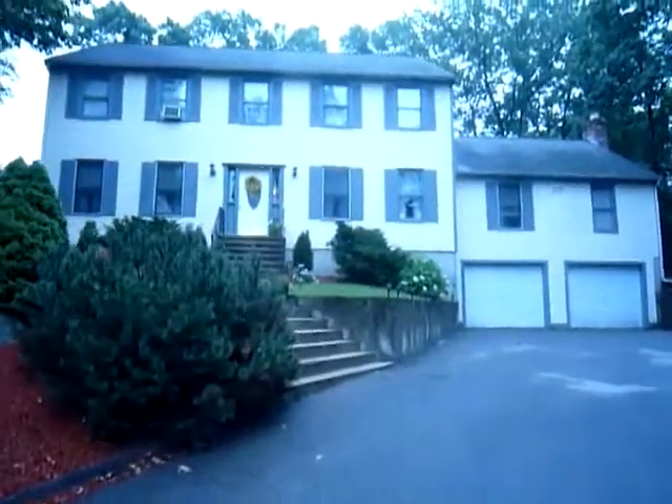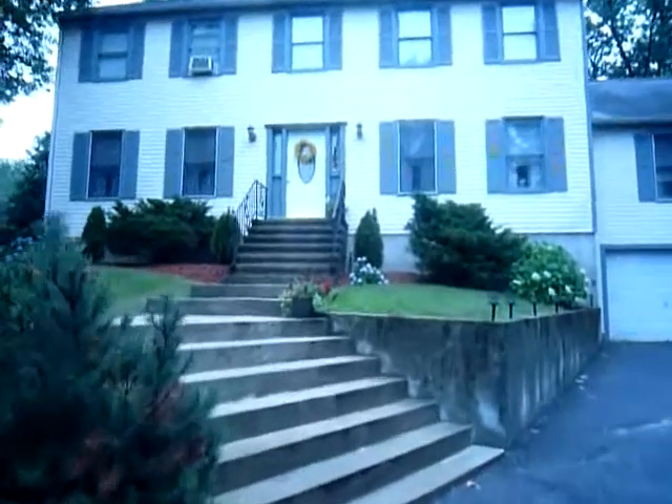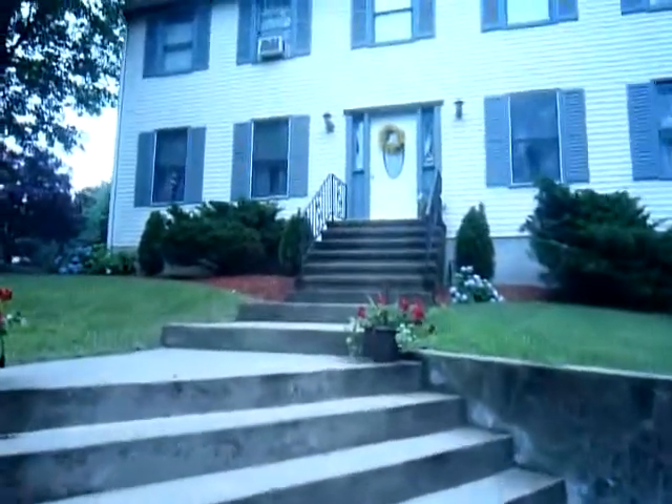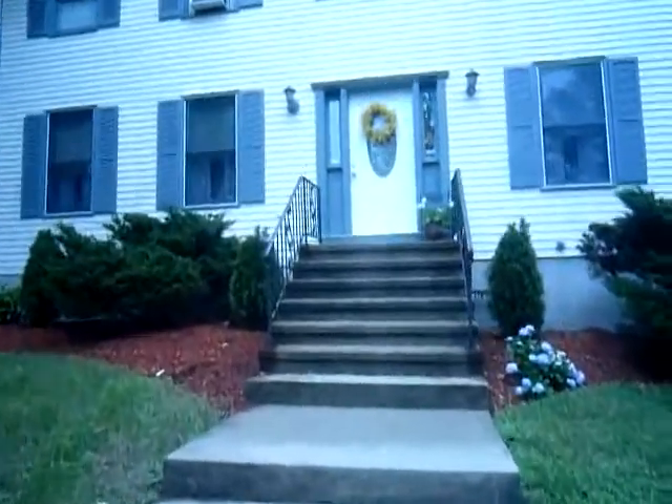This home has 2,975 square feet of living area and sits on over 24,000 square feet of land. A great home, so why don't we go check it out?